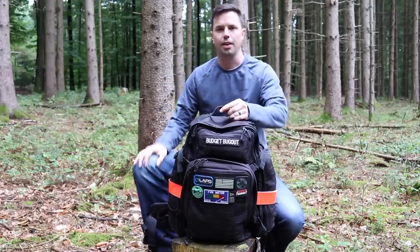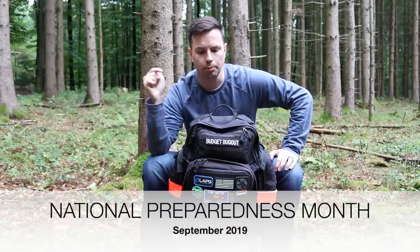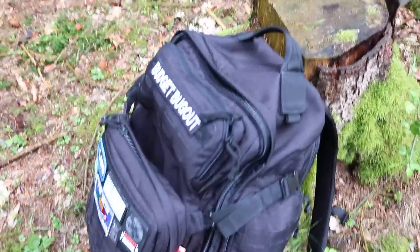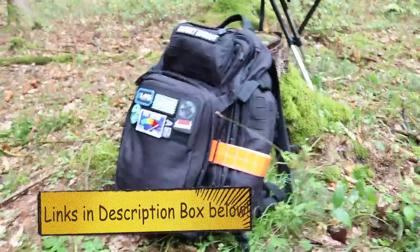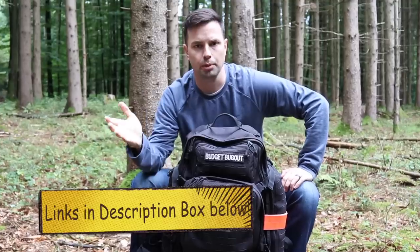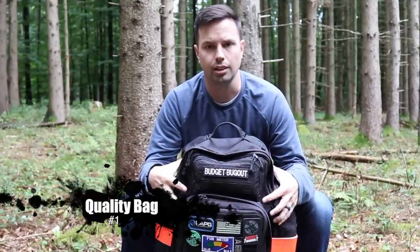Hey YouTube, it's Marty from the channel Budget Bugout. As I mentioned in other videos, it is the month of September — National Preparedness Month — so it is time for you to make your bug out bags. Hopefully this video will give you some ideas of what you should put in your emergency kit. Check out the links in the description box below where you can find and purchase the gear. Without further ado, let's get started with item number one: the bag itself.